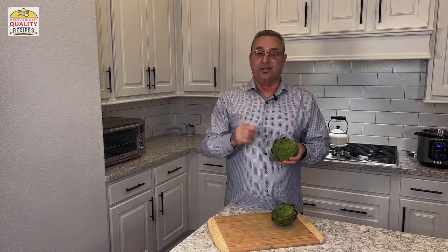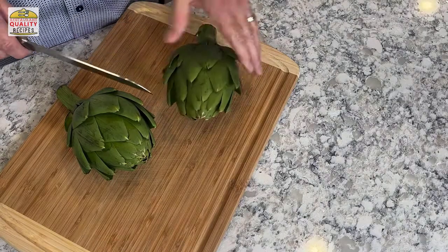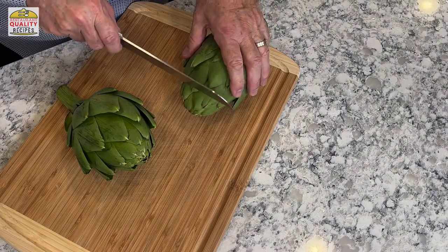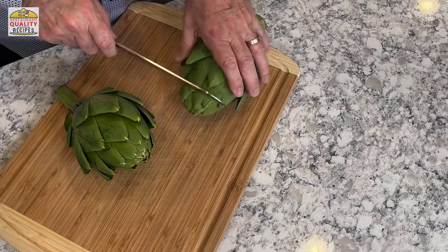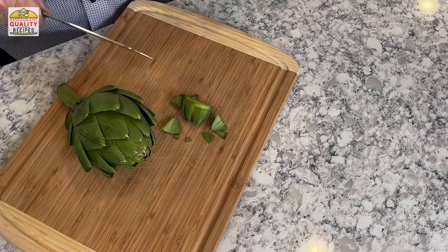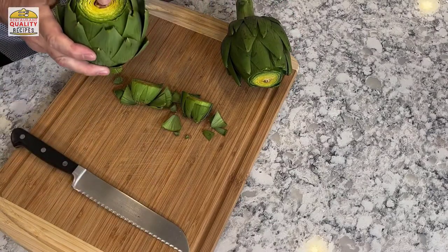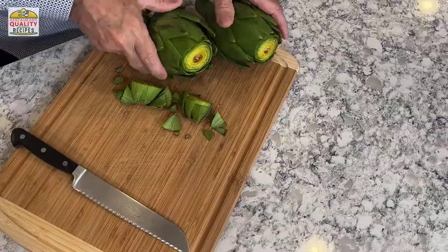The first thing I like to do is trim them up. I'm going to take off the top because there's really nothing edible there. I like to use a serrated knife or a bread knife and just cut off the top — it should look something like that when you're done. Now you're starting to see some of that inside choke in both of these.